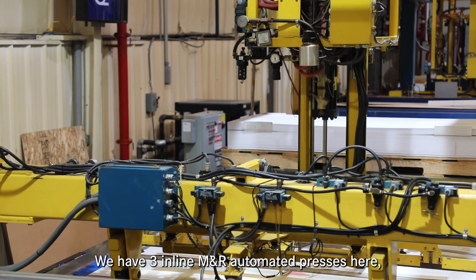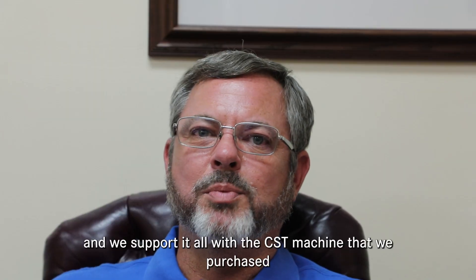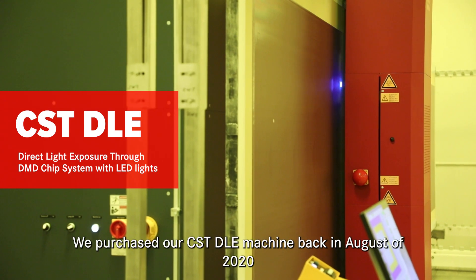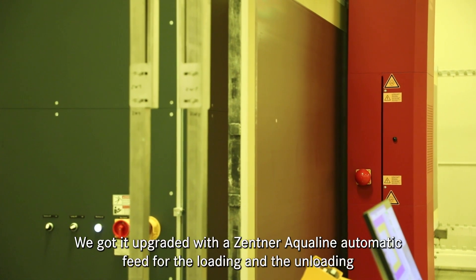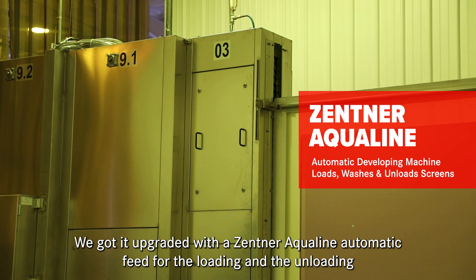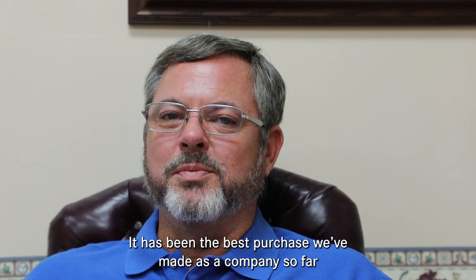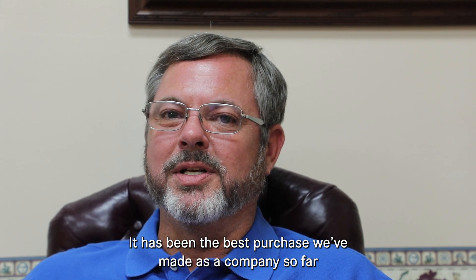We have three inline M&R automated presses here and we support it all with the CST machine we purchased. We purchased our CST DLE machine back in August of 2020. We got it upgraded with the Zentner Aquiline automatic feed for the loading and unloading, and it has been the best purchase that we've made as a company so far.